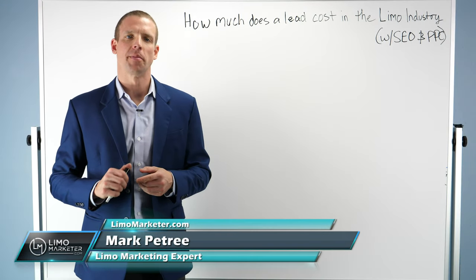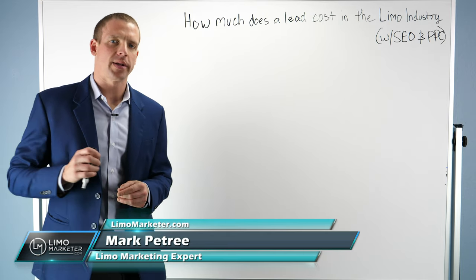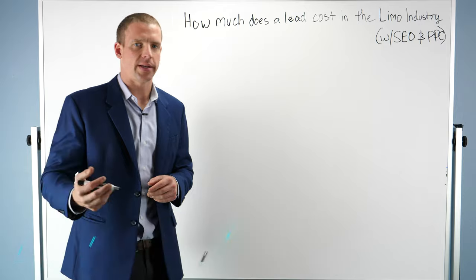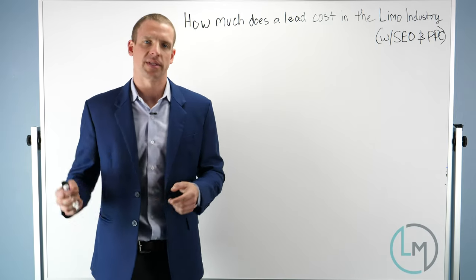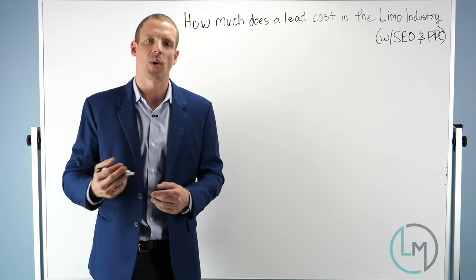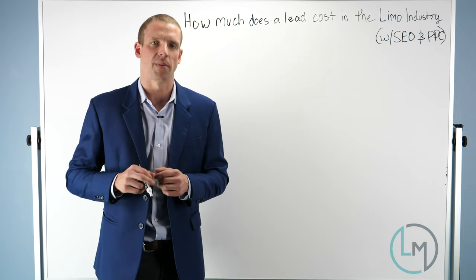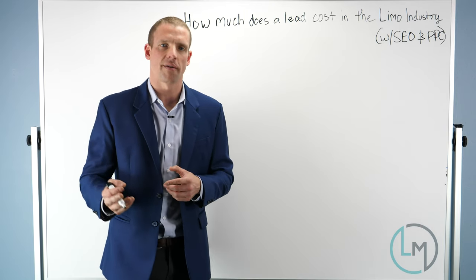Hey, what's going on guys, it's Mark with Limo Marketer, back with another video. In today's video I want to talk about how you determine what your cost per lead is for your limo business with either search engine optimization or pay-per-click marketing — how much are you actually paying for your leads, and what are some industry benchmarks for how much you should be paying.